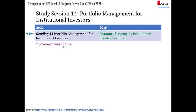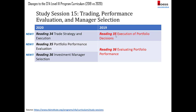Reading 35 on execution of portfolio decisions has been removed, and a new reading 34 on trade strategy and execution has been added. Some similar content remains, such as implementation shortfall, though it has been rewritten. Reading 36 has been removed and broken into two new readings: reading 35 on portfolio performance evaluation — a totally new topic with new ratios not seen in 2019 — and reading 36 on investment manager selection, which was part of the old reading 36 but has been expanded significantly.